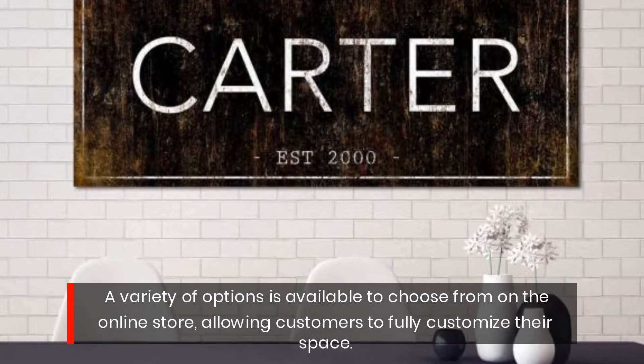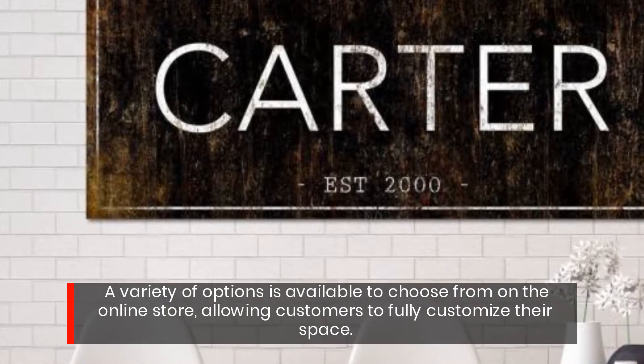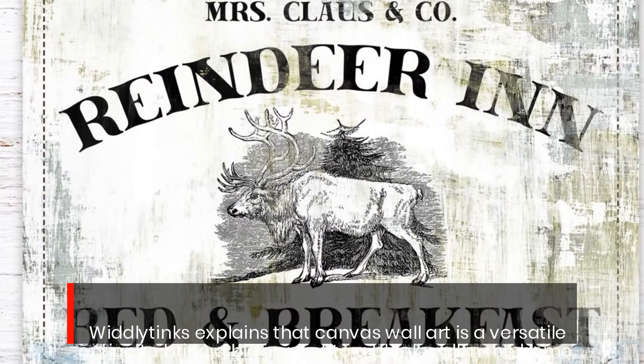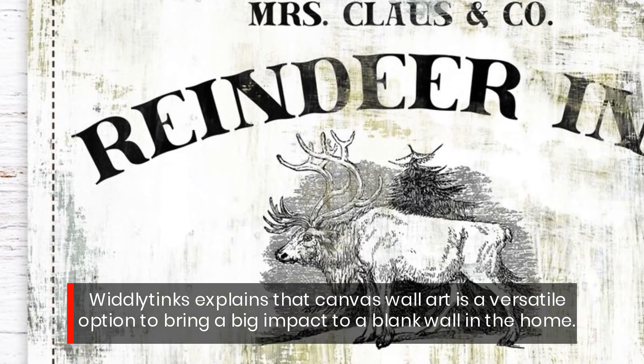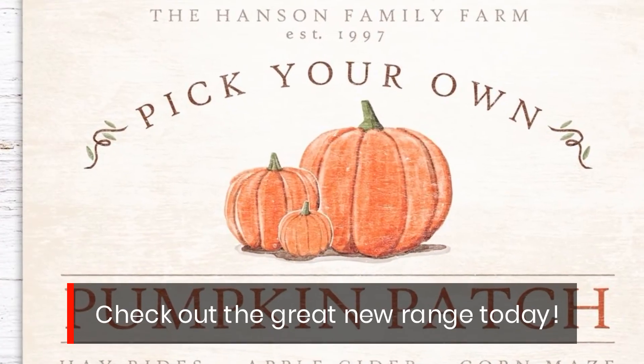A variety of options is available to choose from on the online store, allowing customers to fully customize their space. Widely Tinks explains that canvas wall art is a versatile option to bring a big impact to a blank wall in the home. Check out the great new range today!